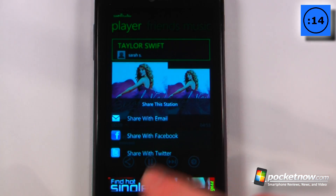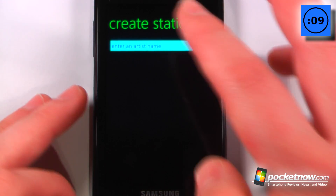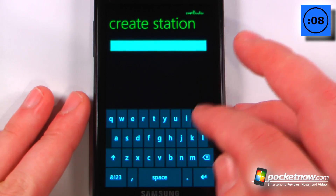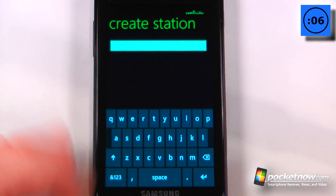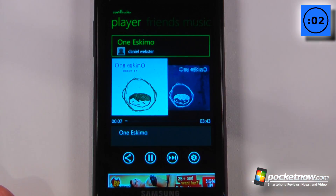We can also share it and go back. If we want to create our own music station, all we have to do is go up here and then enter the name of an artist or something. So after adding One Eskimo, I can begin playing the song and create my own radio station.